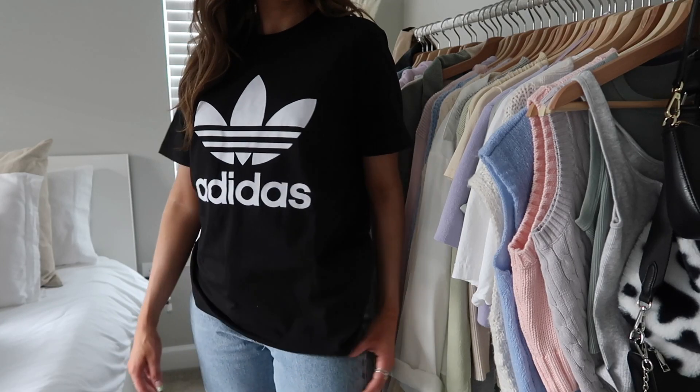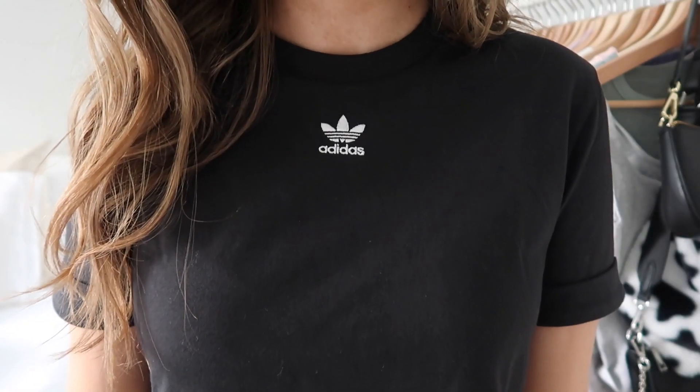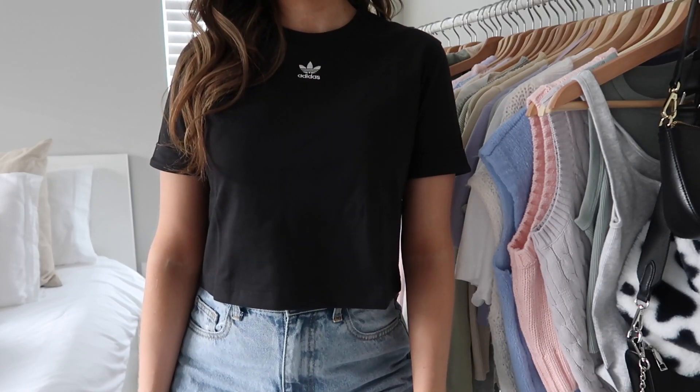Next up is a track jacket — I had this one in red, black, and several different colors in high school and wore them all the time. I got a fresh new one a couple sizes up so it's more oversized and comfortable; it's a really soft stretchy material. I also got this black cropped tee — super similar to the gray one but cropped with a tiny little logo, which I think is really aesthetic. I got it in a medium so it's not too fitted.